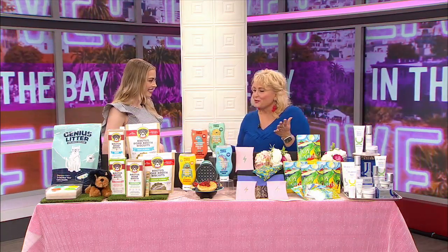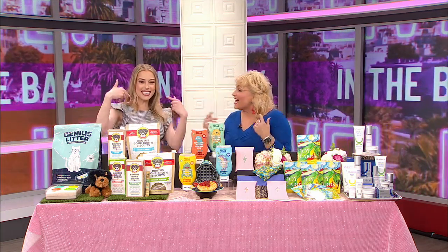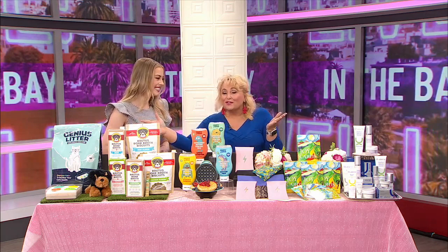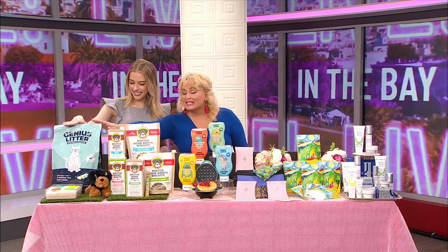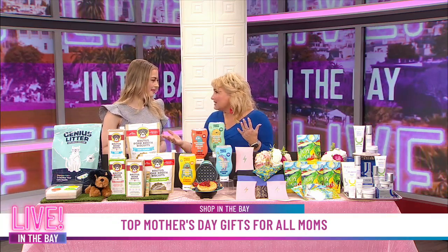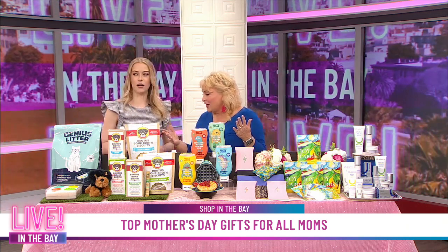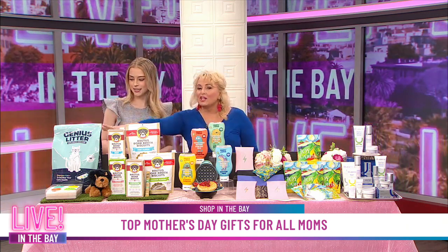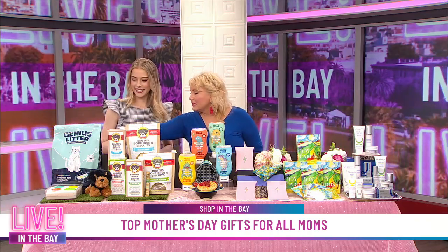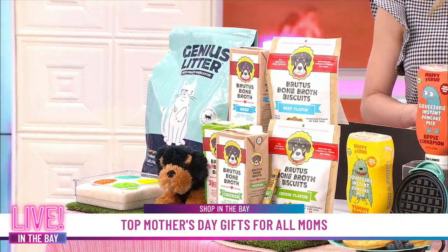I'm so excited to go through this because I didn't even forget the pet moms with Mother's Day. Exactly, but I don't want to forget the cat moms either, so we're going to first start off with Genius Litter. This is a product you can get for any of your pet moms that have cats. It's available at your local PetSmart, and this is going to magically — if you can see up front — transform your cat's health with its color-changing litter.